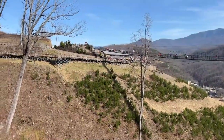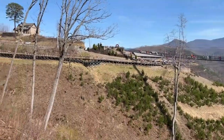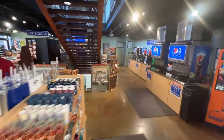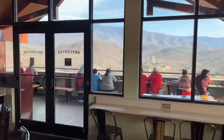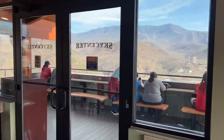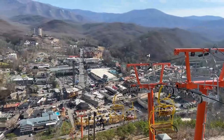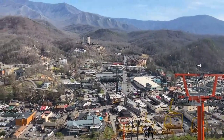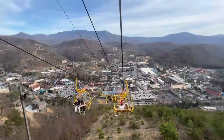SkyLift Park also has an observation deck called the Sky Deck, with seating at the Sky Center, which has a café and gift shop where you can relax, eat, and shop. Visiting SkyLift Park lets you see the sky in a new way and enjoy a relaxing time at the top.